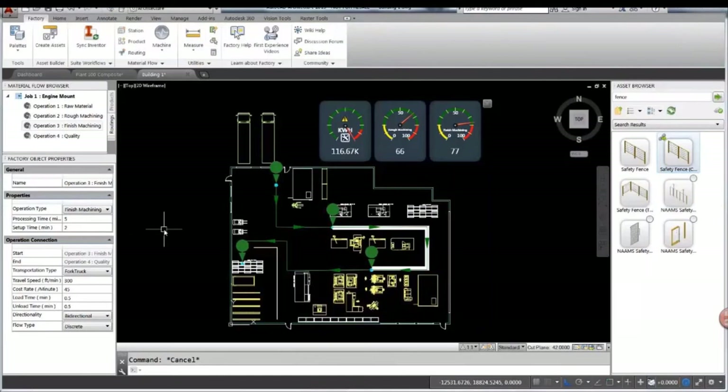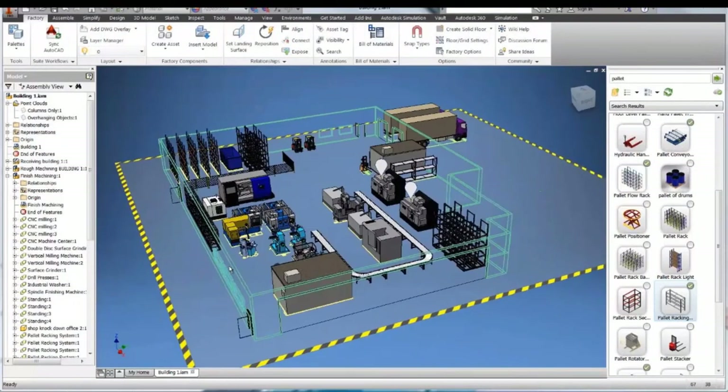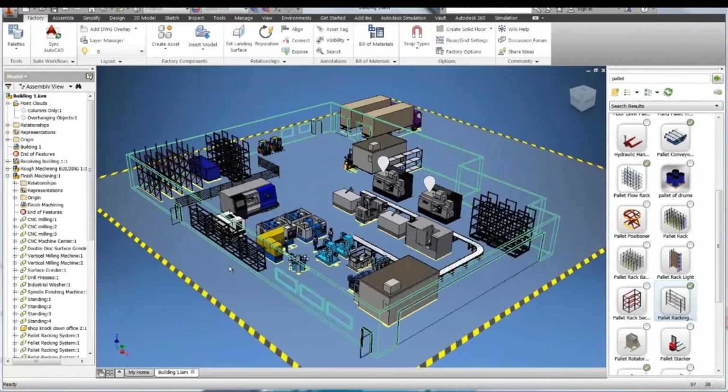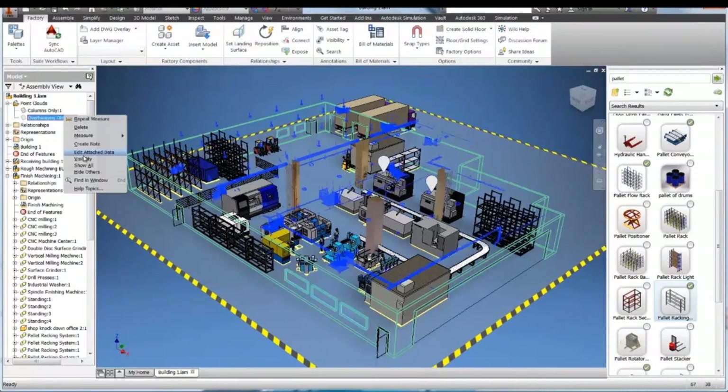When those are done, the asset browser is exactly the same thing as the process analysis because they're all interconnected. Now what I want to do is sync it with Inventor. Look at this — this is synced. It is crazy fast. What I did right there is I just opened a point cloud. I'm adding everything that I have inside my factory.